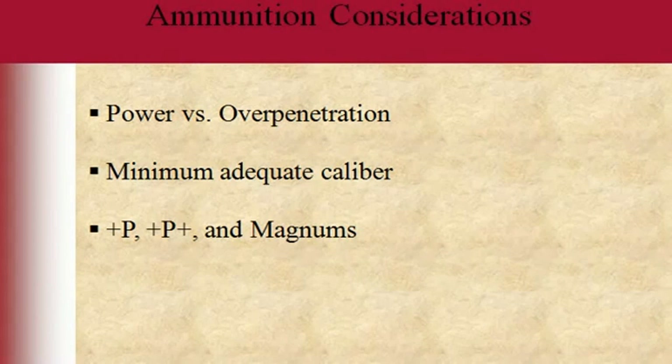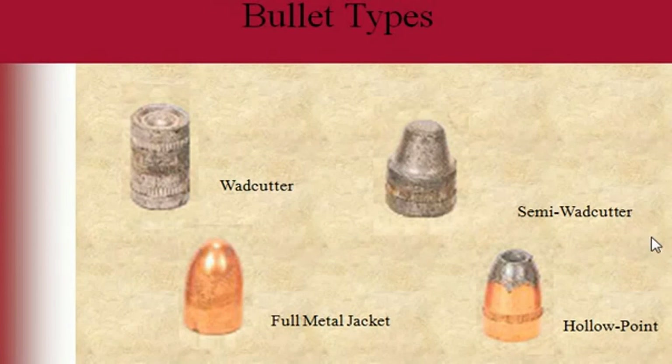Now for minimum adequate caliber and bullet types: there are wad cutters, semi-wad cutters, full metal jackets, and hollow points. Wad cutters and semi-wad cutters are targeting ammunition — they're solid lead, not coated. A hollow point is usually a defensive load meant to mushroom — it has a hollow point that flattens out. Full metal jackets can be used too, but they have a higher possibility of over-penetrating with a hotter load.